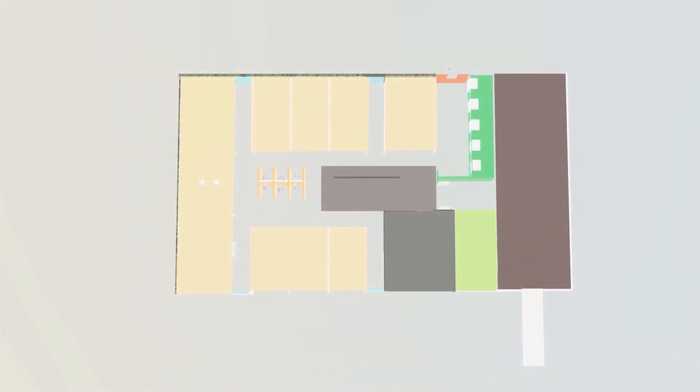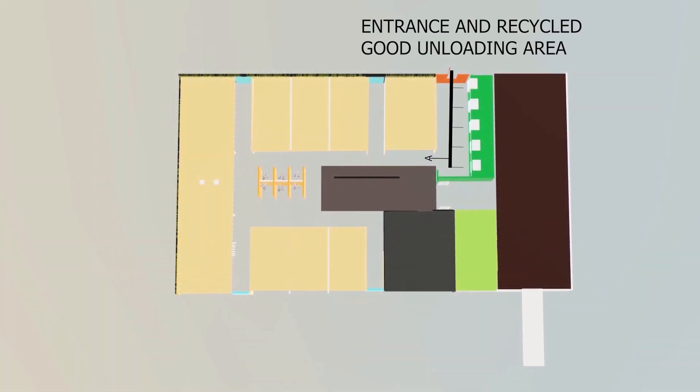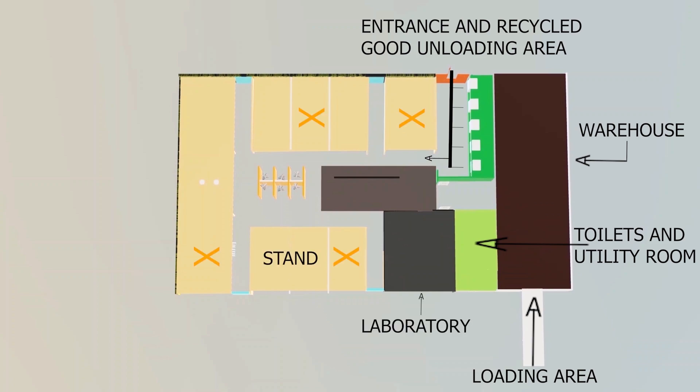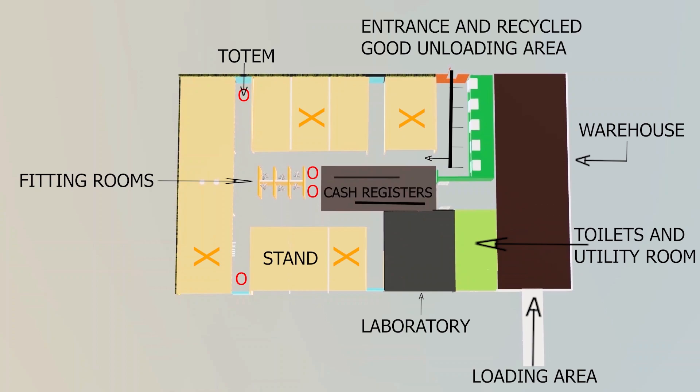The TSM store will be divided into different areas: the entrance and recycled goods unloading area, the warehouse, the toilets and utility room, the loading and unloading area, the laboratory, the stand, the fitting rooms, the totem, and finally, the cash registers.